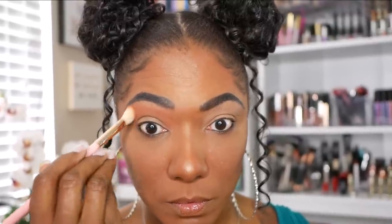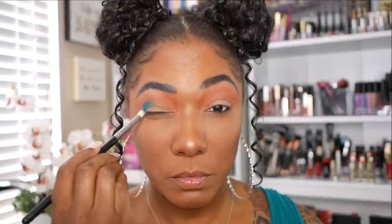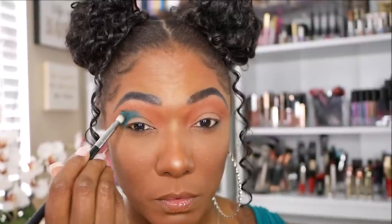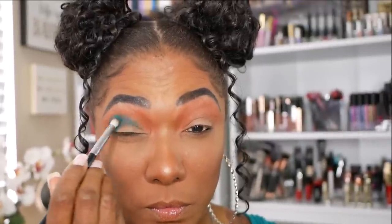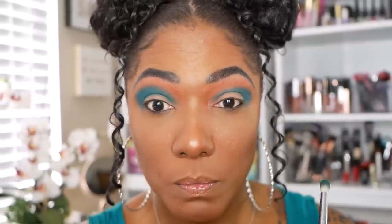Let's jump into look number two. For this look I'm starting out with the shade Feeling It — another matte shadow that has a little bit of sparkle in it — and I'm using this as my transition shade all over my lid. For my crease color I'm going into the shade Bring It, which is a really deep green, kind of an aqua green, and it's pretty pigmented. I didn't use a white base — I used my MAC Soft Ochre paint pot but a very small amount — and the color is still showing up nicely on my skin tone. I'm blending that out in my crease area.